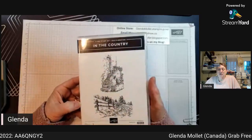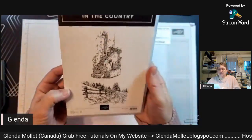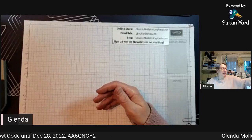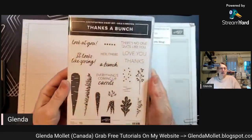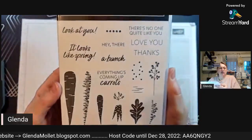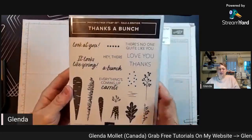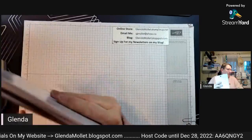This one from the celebration brochure is called In the Country and it's got two stamps in it. You can color it using Stampin' Blends or blending brushes - it's going to be fun. And this one is called Thanks a Bunch - it has carrots! I don't think we've had carrots before. Thanks a Bunch is celebration so it's $60 - that's a level one - and In the Country is also $60, also a level one.